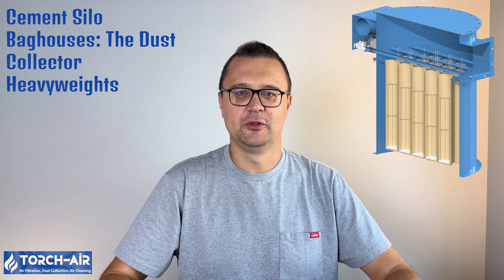Cement Silo Bag Houses: The Dust Collector Heavyweights. Cement silo bag houses are an essential piece of equipment in the cement industry, designed to prevent dust from escaping into the atmosphere and keeping your operations dust-free. They work by filtering the air that moves through the silo, capturing airborne cement particles before they become a problem.